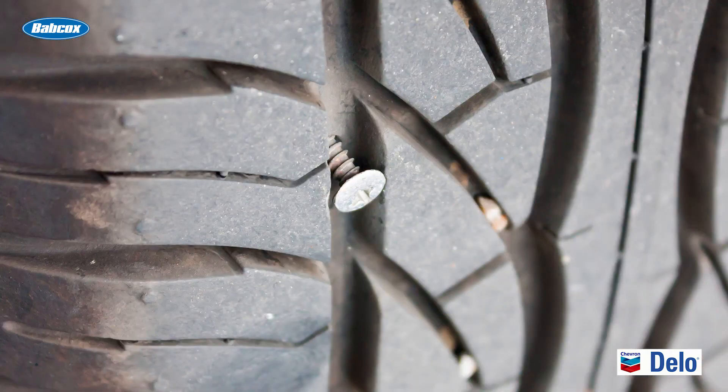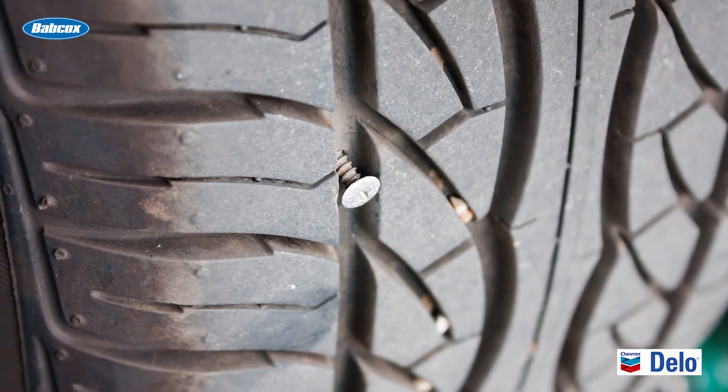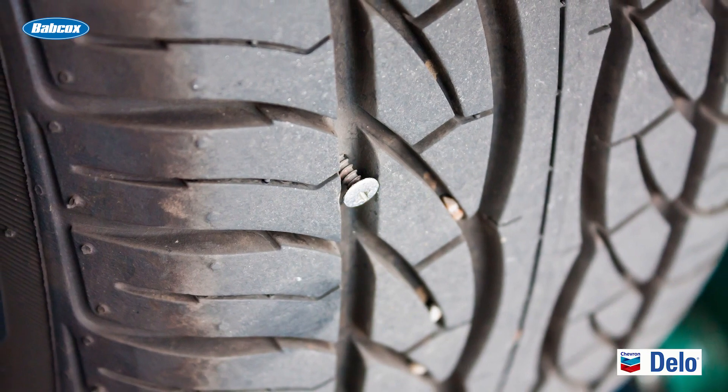Some fleets will pull steer and drive position tires early to help maintain traction and rotate them back to the trailer to run out the remaining tread life. If your fleet's application tends to experience penetrations from nails or other road debris, it's good practice to pull the tires early and retread them to help preserve the casing integrity. Tires are a major investment for any size fleet, and having a tire management and maintenance program will enable you to get the most out of your investment.